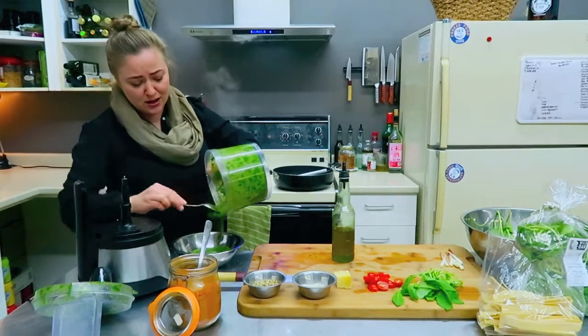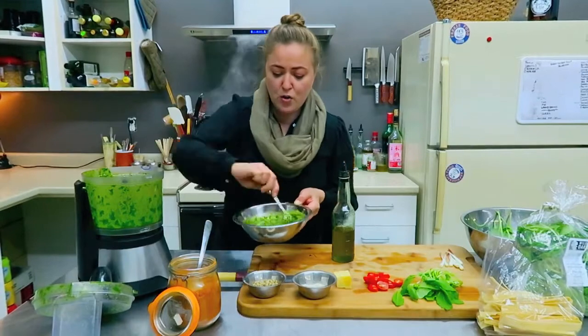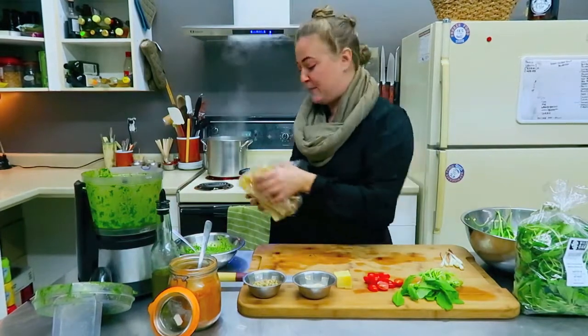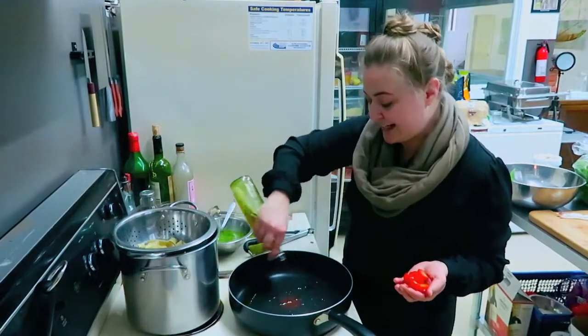Look at the glory of this color — and there we have our wild leek pesto. Now to use this, we're going to take some of our homemade dried pasta and give that about eight minutes. At the stove, we're going to heat a pan with a little bit of olive oil.